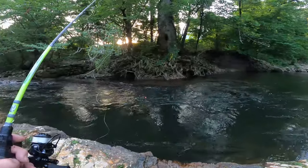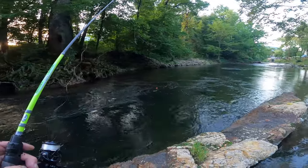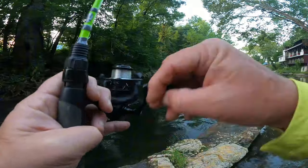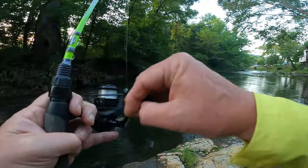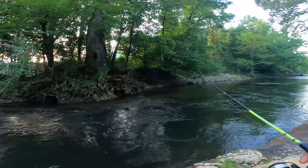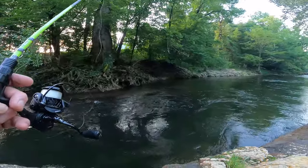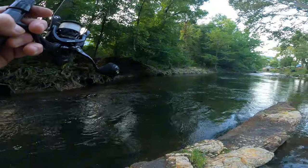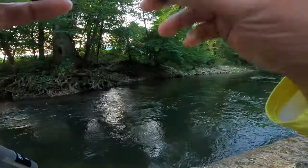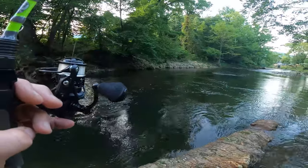I'm going to do this again. Let's bring them in. I'm going to take that cork off. Now we're just going to — I've got no cork on here — and I'm just going to let it go deep. I'm just holding my rod to feel it. If he's in there and going to pop it... I'm throwing upstream and just letting it drift, keeping my line tight.